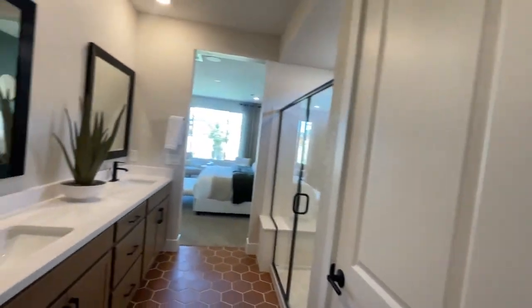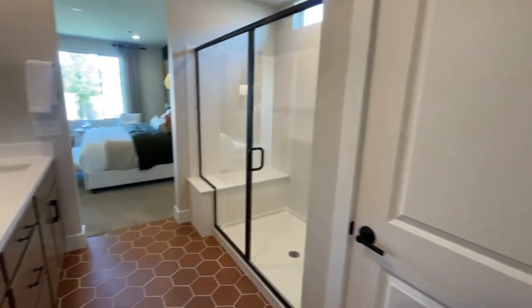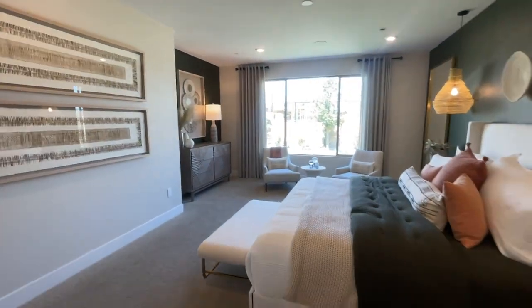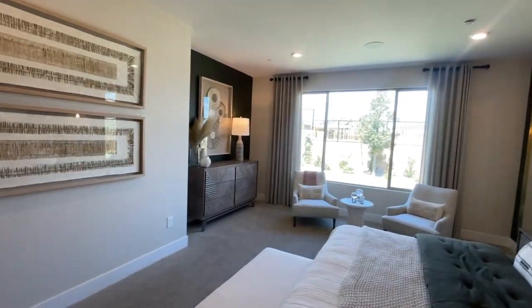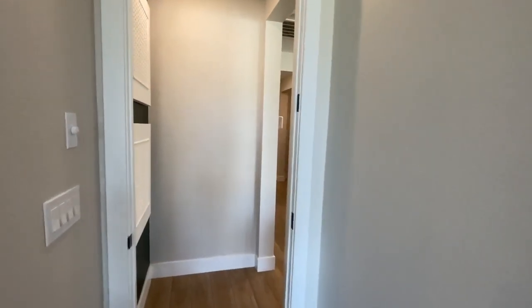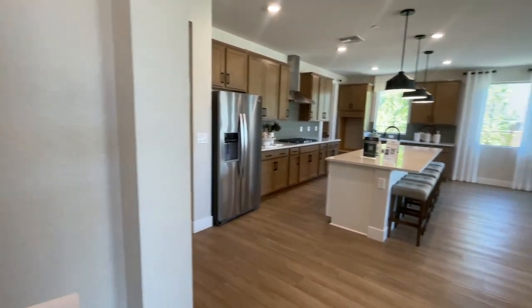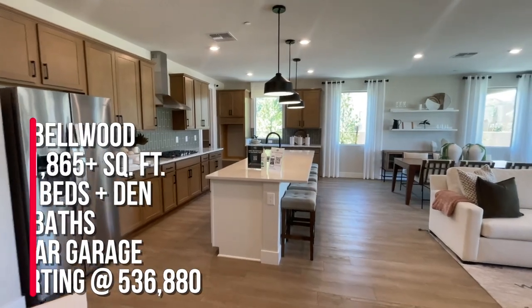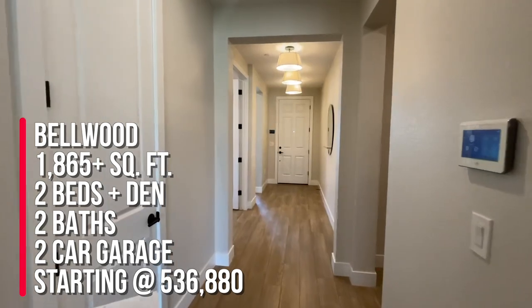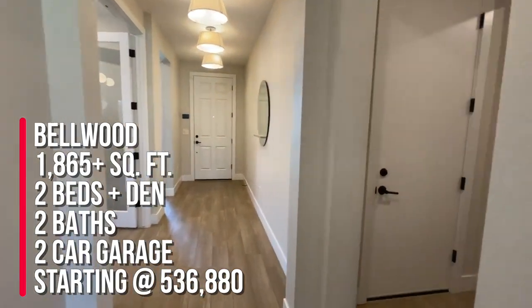I like this house. It's perfect for like me — just a single person. But I'm not a single person. I do have my son that still lives with me even though he goes to college. Let me know what you think of this model. I actually like it a lot. This is a huge primary. To surmise, I'm over here at Talvona, a single-story community in Sky Hills by Pulte Homes, touring the Bellowood which is 1865 square feet, two bedrooms and a den with two baths and a two-car garage.